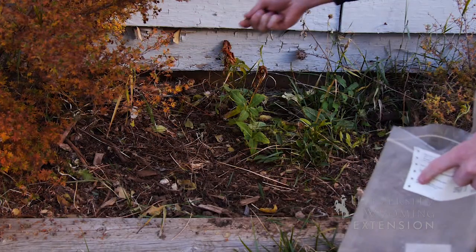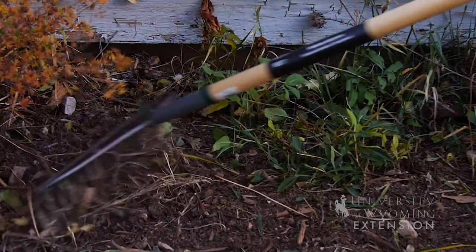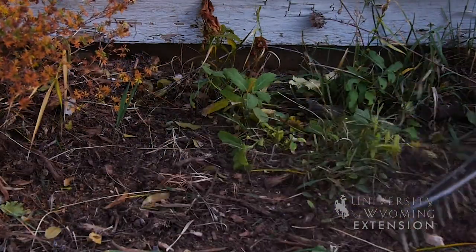One thing to also consider is not planting these too deep. Generally you can do a broadcast with a light raking to cover the seeds up.